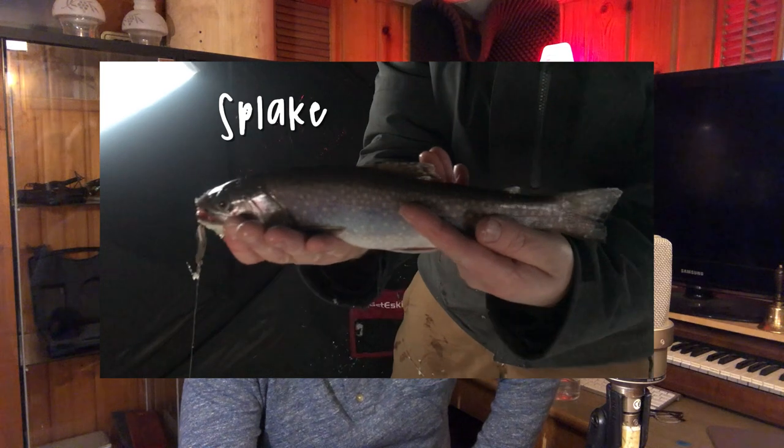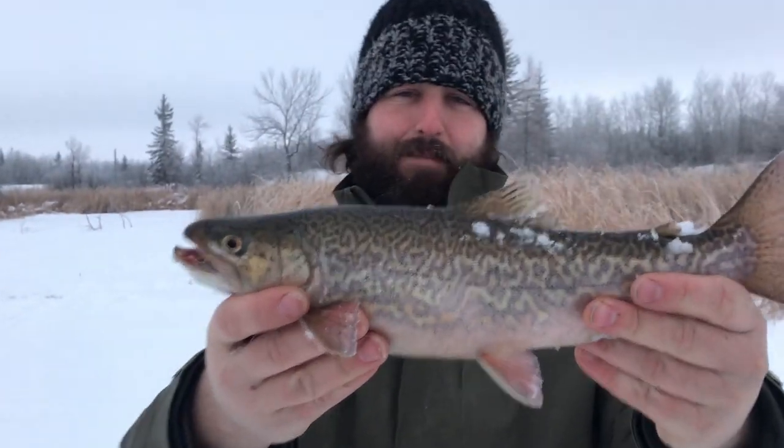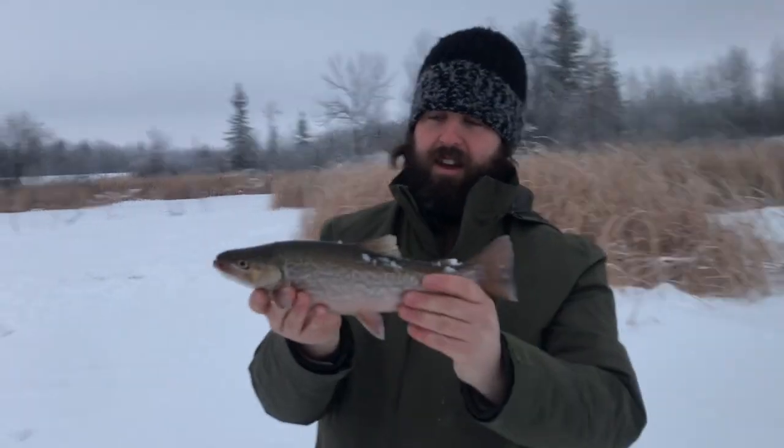We caught splake, which is a brook and lake trout hybrid. And we even caught a tiger trout, which I was pretty proud of — ten minutes in, tiger trout, just like that. Wow, beautiful markings. So it's a combo of a brown and a brook.